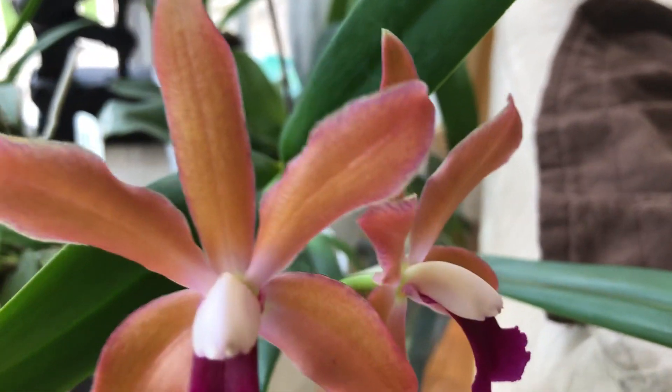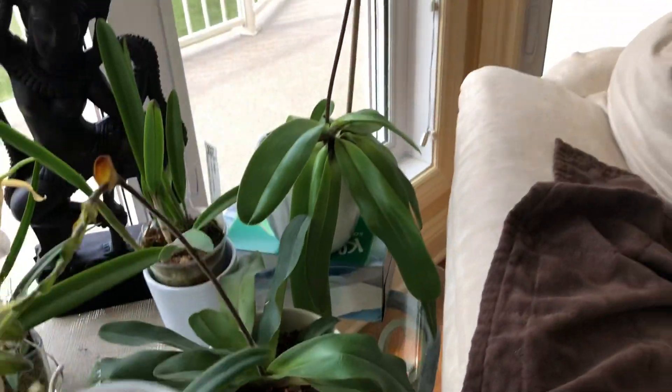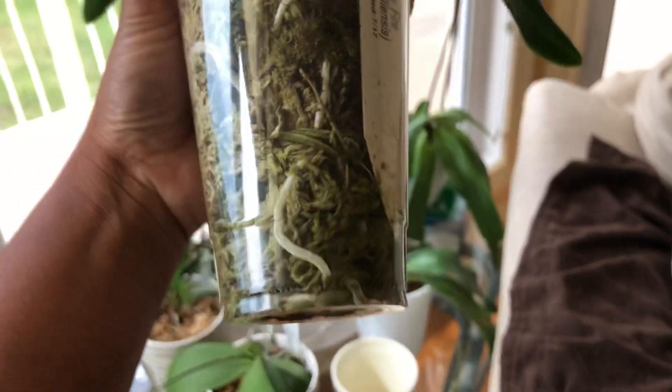So it gets western sun and I just grow it in sphagnum moss. It's been growing like this for a few years now and as you can see there's no drainage holes. I water when the medium gets dry — probably once a week or once every two weeks.